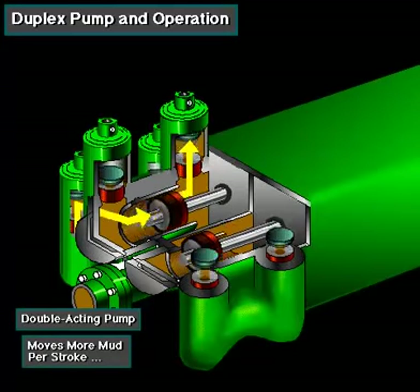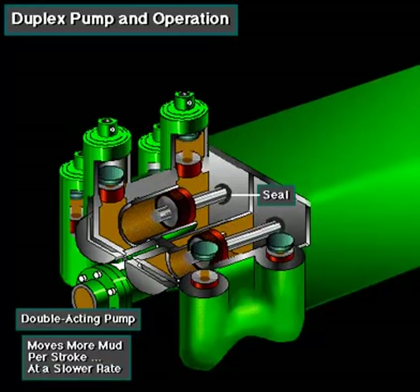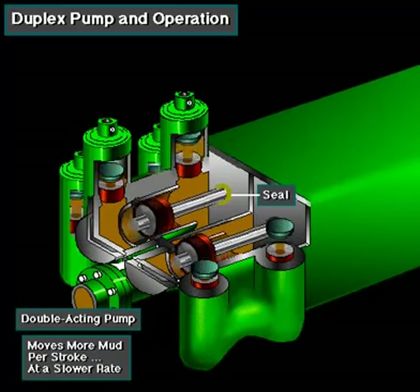Double-acting pumps move more mud on a single stroke than a triplex. However, because they are double-acting, they have a seal around the piston rod. The seal keeps them from moving as fast as a triplex.